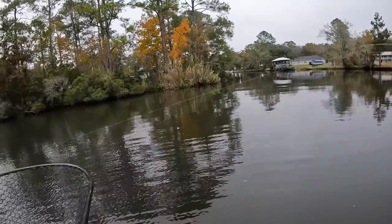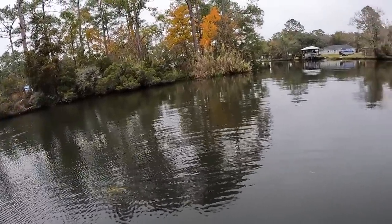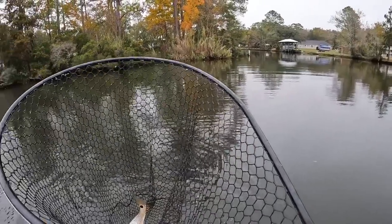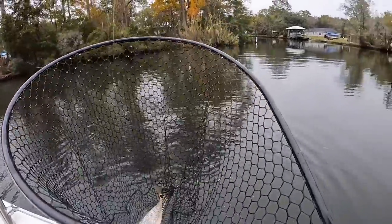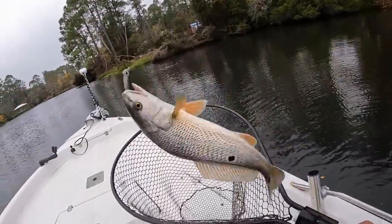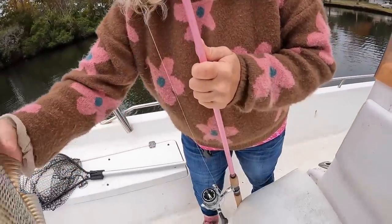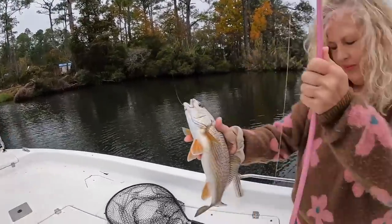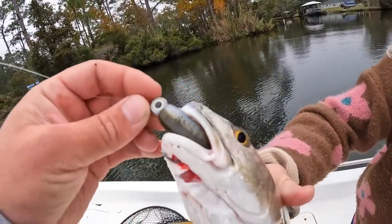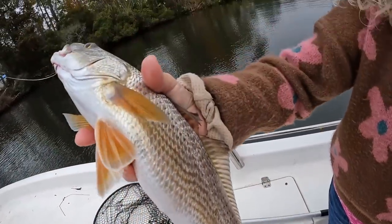Mom's got a good one — something hit it hard! That's a nice red. That sucker bent that little bitty rod over double. It is nice though — come hold your fish! She's on mom's pink Saint Croix. She was just about to pull up the trolling motor. On artificial too — that Z-Man, that's the first time she's ever caught a fish on Z-Man. Beautiful fish!